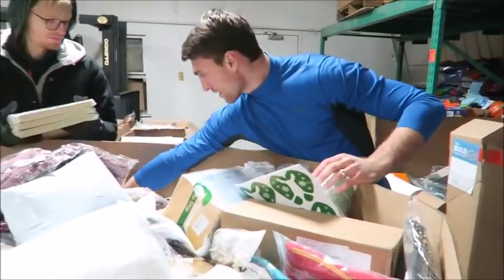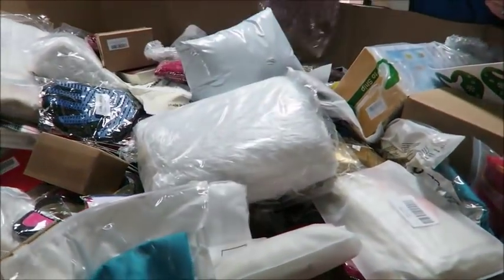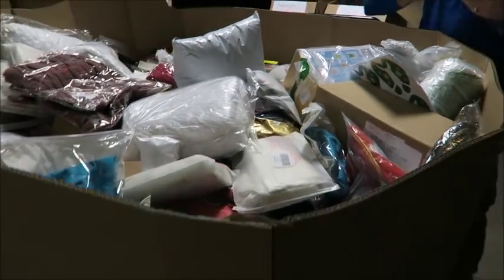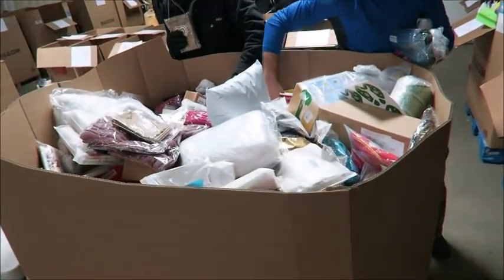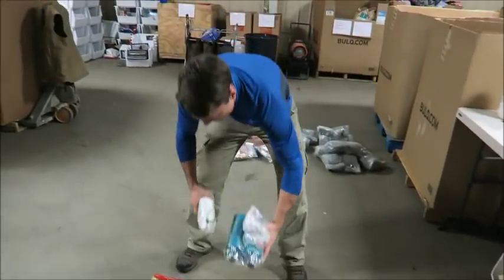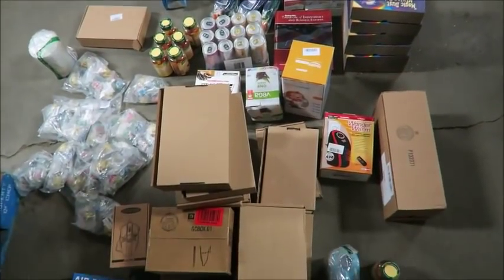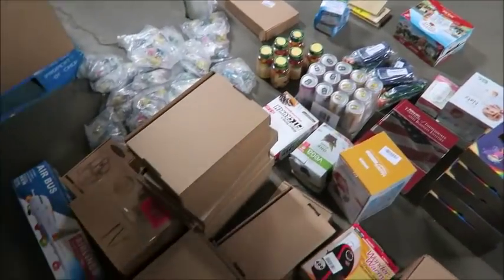We're trying to pull this apart to show you guys what this looks like. We've done some videos ourselves of pulling this stuff right off the truck because that is a big concern for people. There are a lot of people who do what we do — we're not reinventing the wheel by any means — but this stuff is right off the truck.